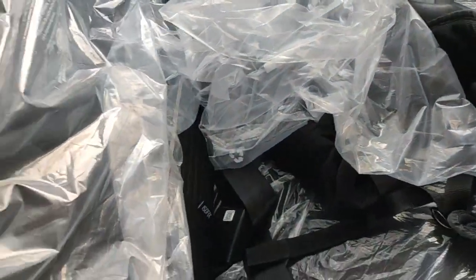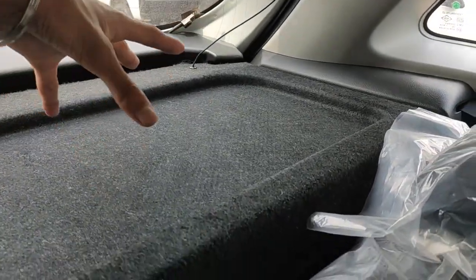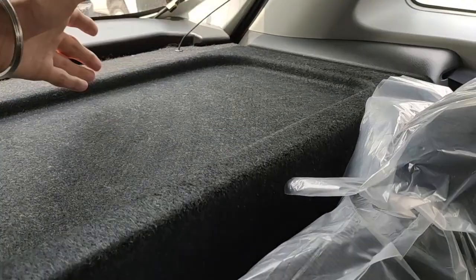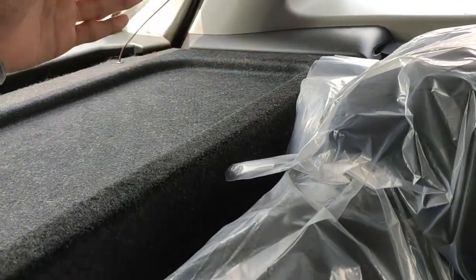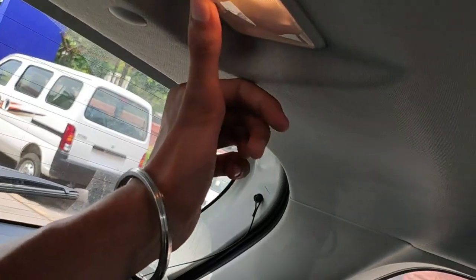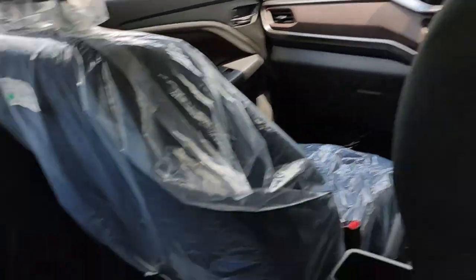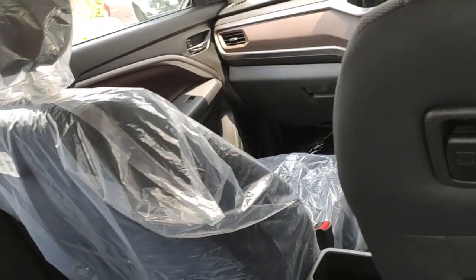The rear seats also get ISOFIX child seat mounts and a central armrest, as well as a rear parcel tray. Unlike the previous Brezza, the parcel tray does not fold — so you can no longer access boot items from inside. Because of the sunroof mechanism there is a slight hump on the roof lining. Comfortably, two adults and one child can sit in the rear.